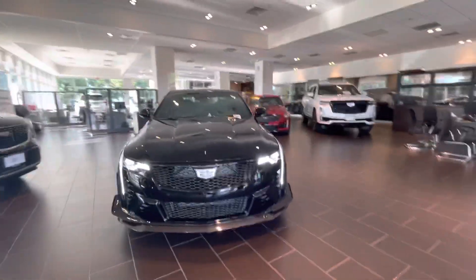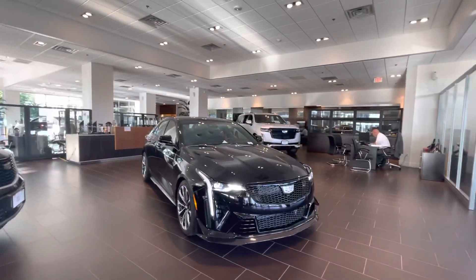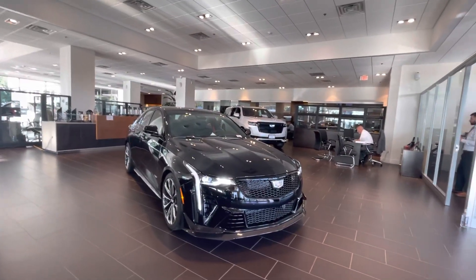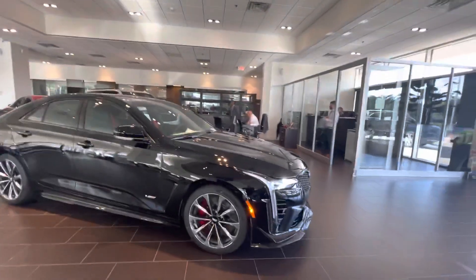Good afternoon, this is Tim with Gold Coast Cadillac, taking a video of this fresh off the truck CT4 Blackwing, probably one of the first to touch down in the entire country. This car truly is a beautiful work of art.